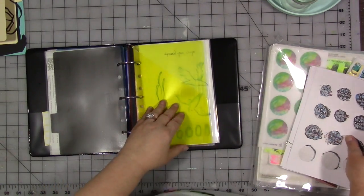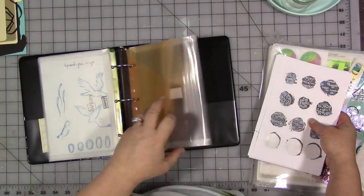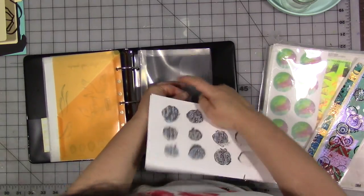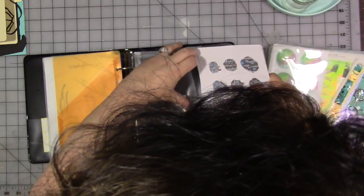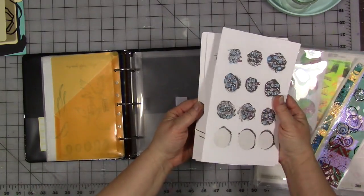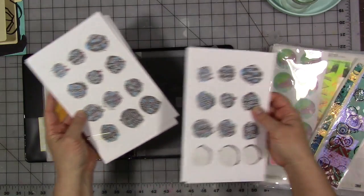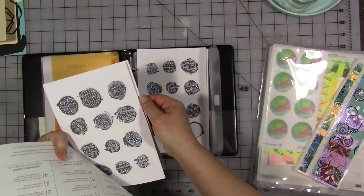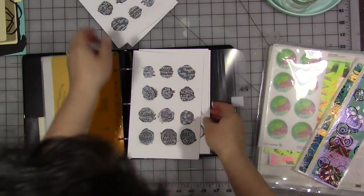Anyway, I have this new set here that I need to put away. Let's put it in here. And there are some mistakes in here, of course there are — why wouldn't there be? Maybe there's not as many mistakes as I thought. I think it's just those.